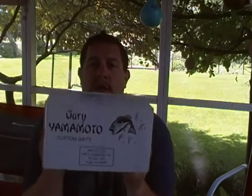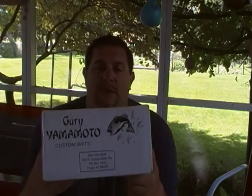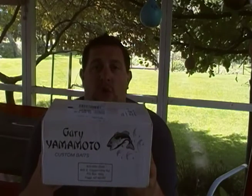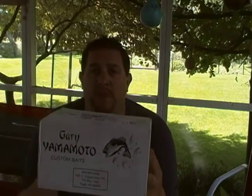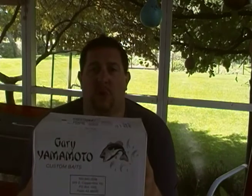Something special — obviously you've seen me fishing the last few videos and having a ton of success with the Gary Yamamoto Senkos. They reached out, we did some communicating with them, they love my videos.